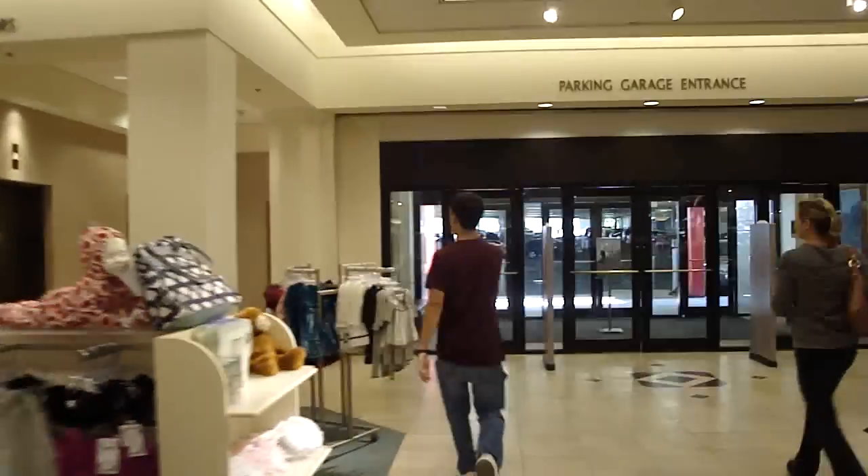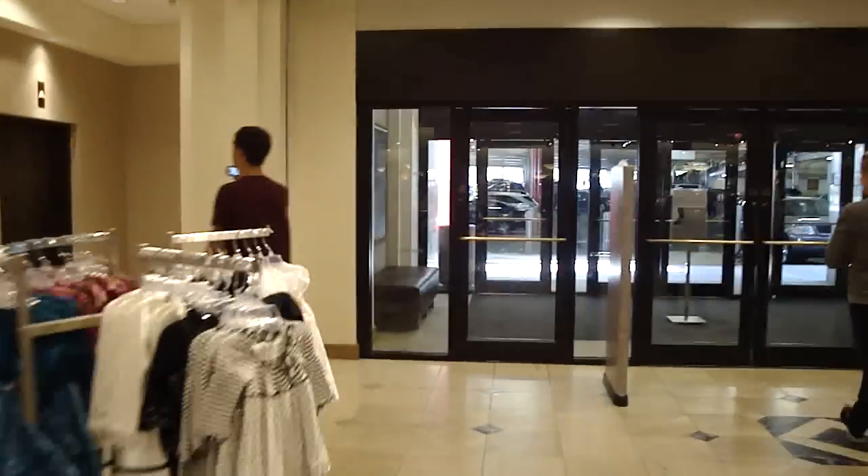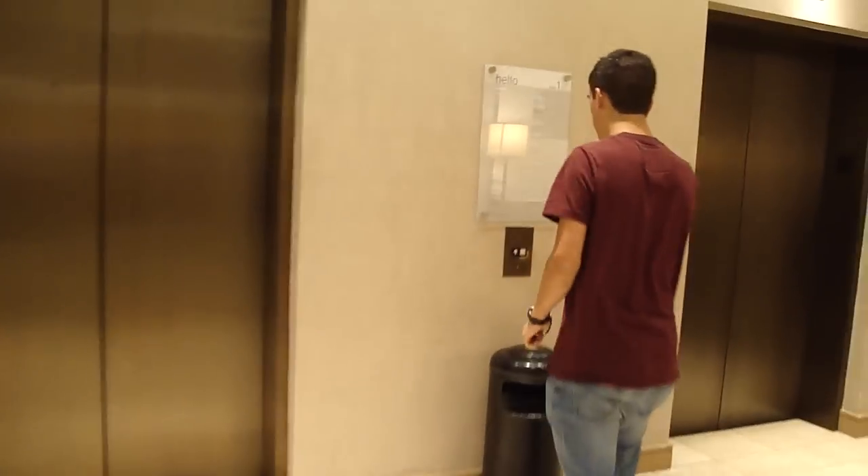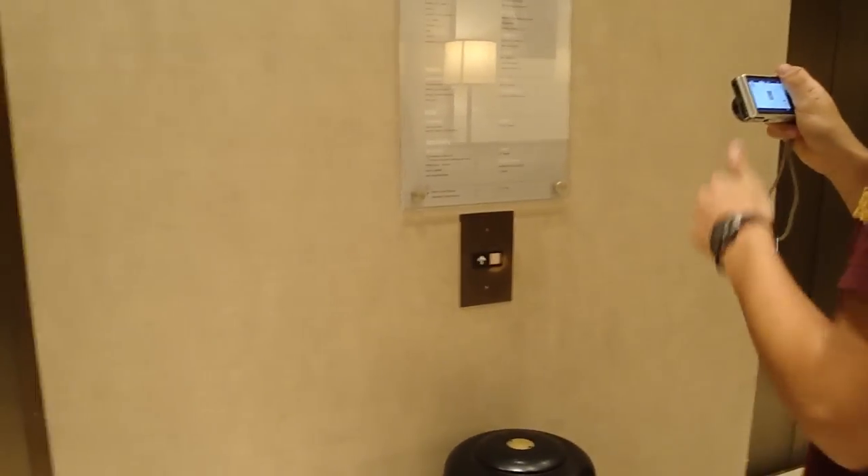These are the elevators at Nordstrom Garden State Plaza. And of course, like every Nordstrom elevator, it's never waiting — it's not here. Except for Freehold; Freehold was actually waiting for me.